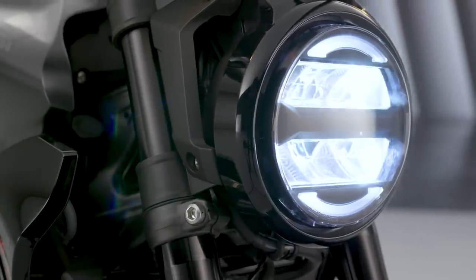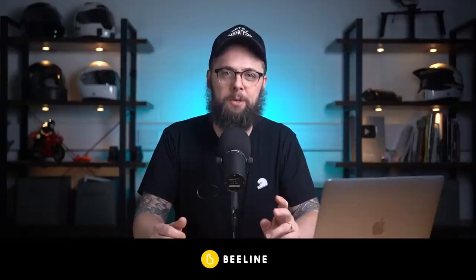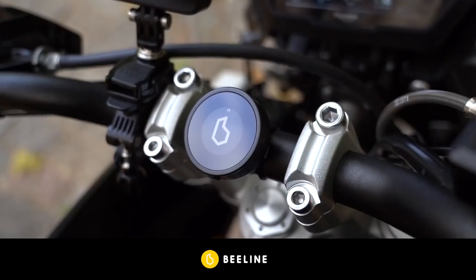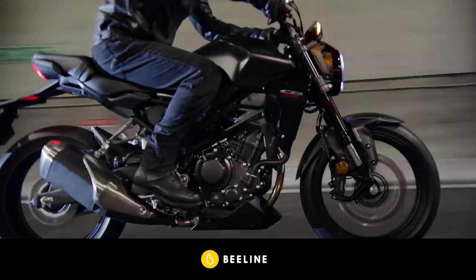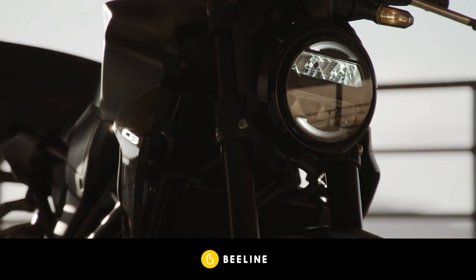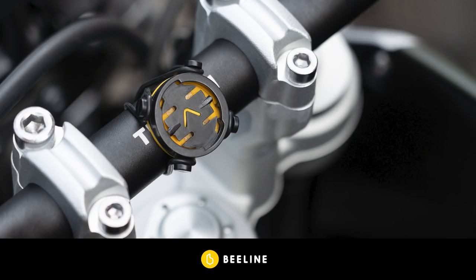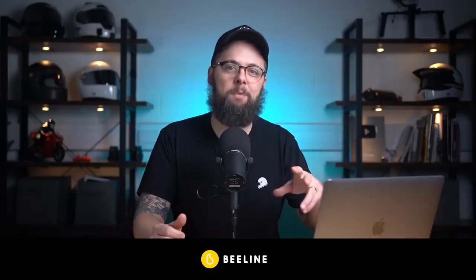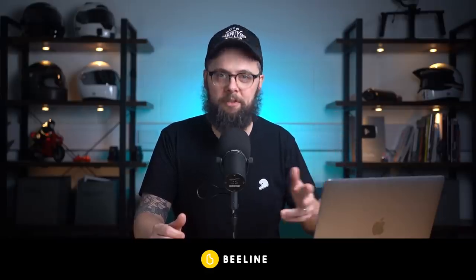Before we get started, a massive thanks to my channel sponsors Beeline Moto. They make this awesome little navigation device that's perfect for semi-retro bikes like this that don't have loads of tech but where you might want to add navigation to get around town quickly. They're super easy to install — just a couple of rubber bands around the handlebars and you're good to go. There's a link in the description where you can find out more, as well as a link to my full review.